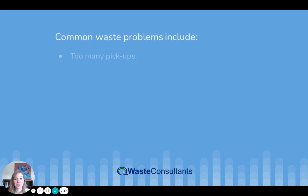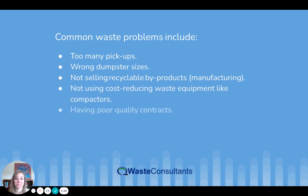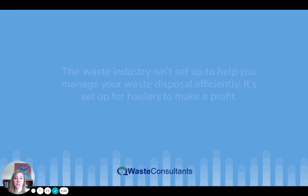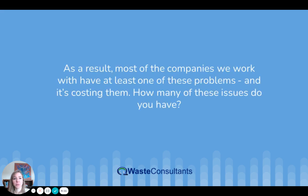Common waste problems include too many pickups, wrong dumpster sizes, not selling recyclable byproducts — this is mainly for the manufacturing industry — not using cost-reducing waste equipment like compactors, having poor quality contracts, not limiting price hikes on contracts, not eradicating the auto-renewal clause, and paying waste expenses at above-market rates. The waste industry isn't set up to help you manage waste disposal efficiently — it's set up for haulers to make a profit. Most of the companies we work with have at least one of these problems, and it's costing them.